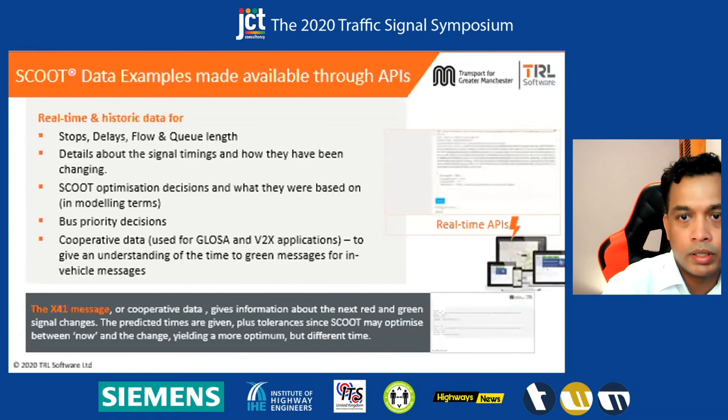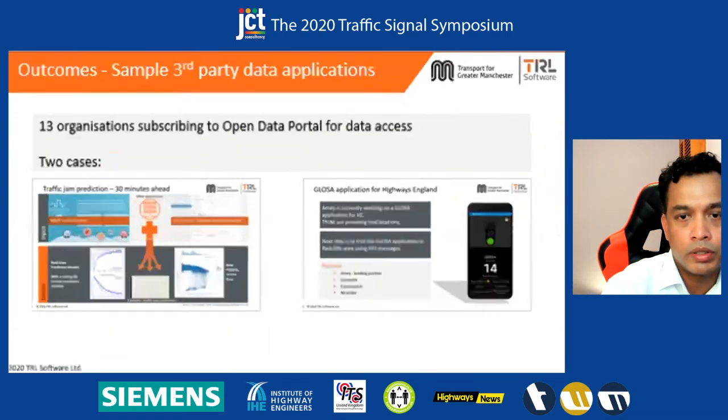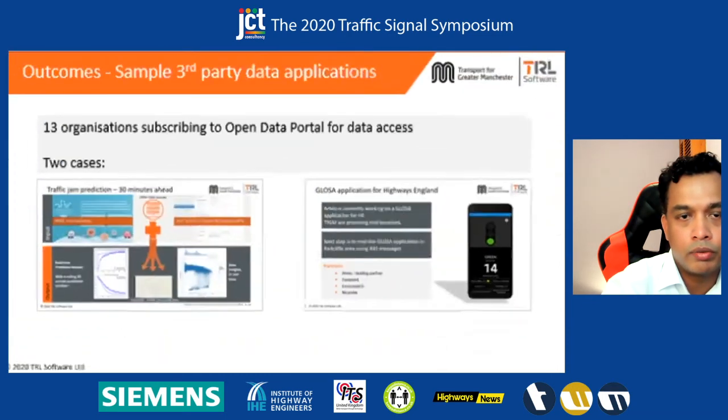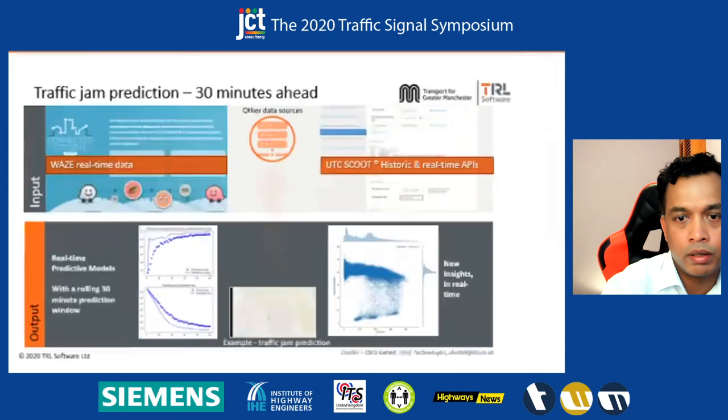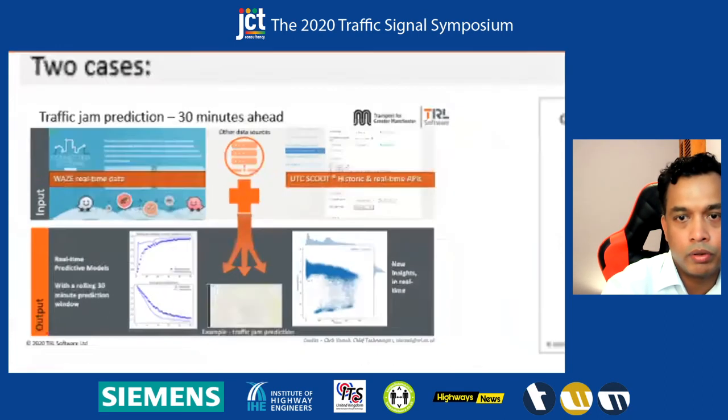Those were the two use cases — one from Amy's Glossa application, and the other from an internal prediction application for traffic jams.